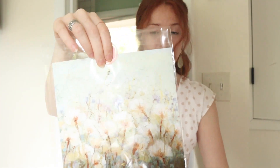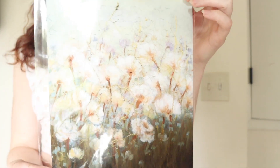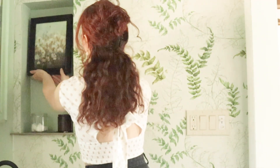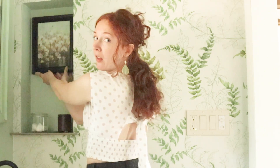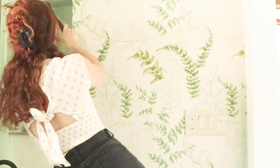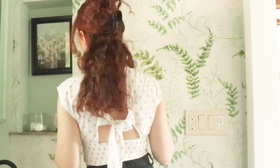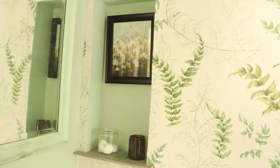The other thing I got is this beautiful print. Look at this — these are dandelions, and I think it's going to make the bathroom feel so mystical. If I put it in here, it has this amazing depth. I love this. It kind of reminds me of looking out a window into a meadow.